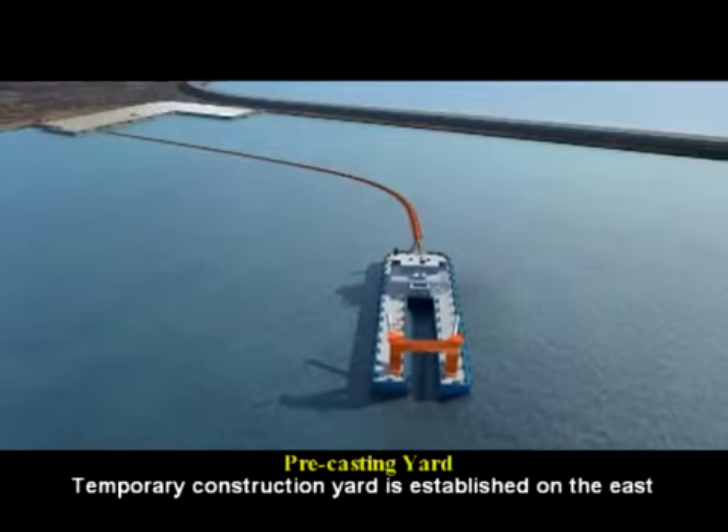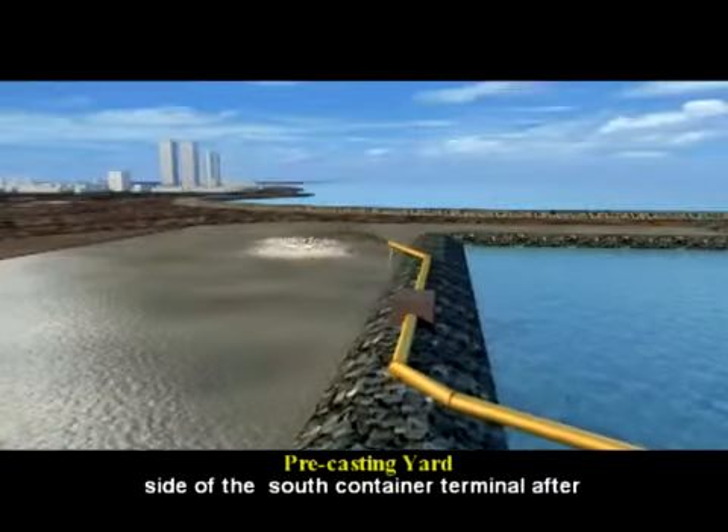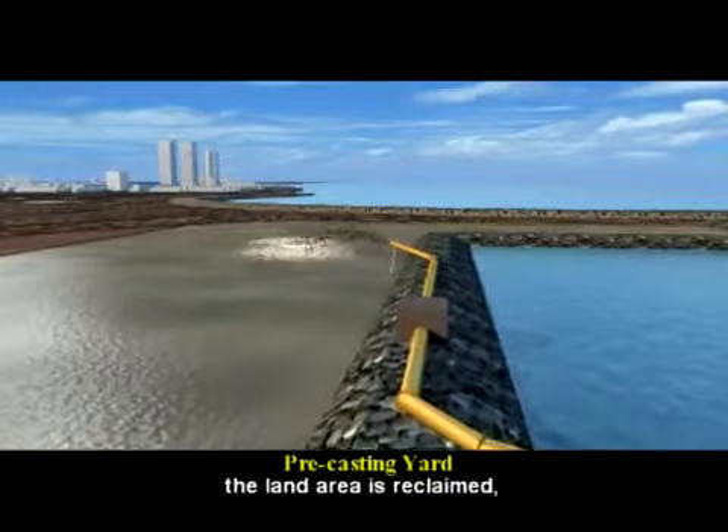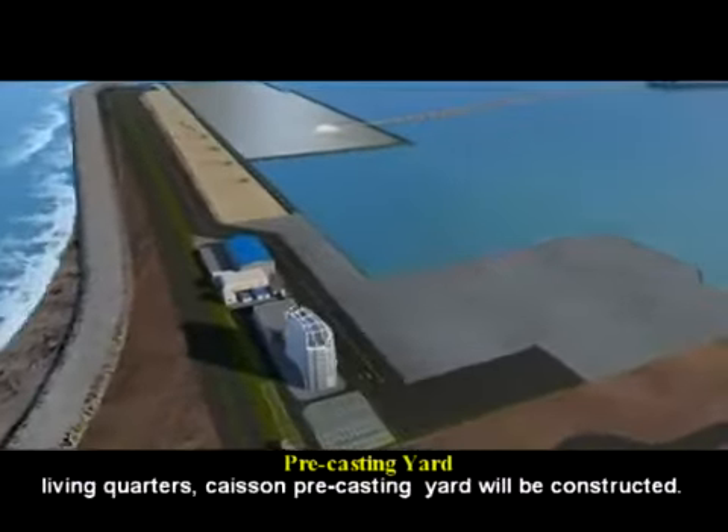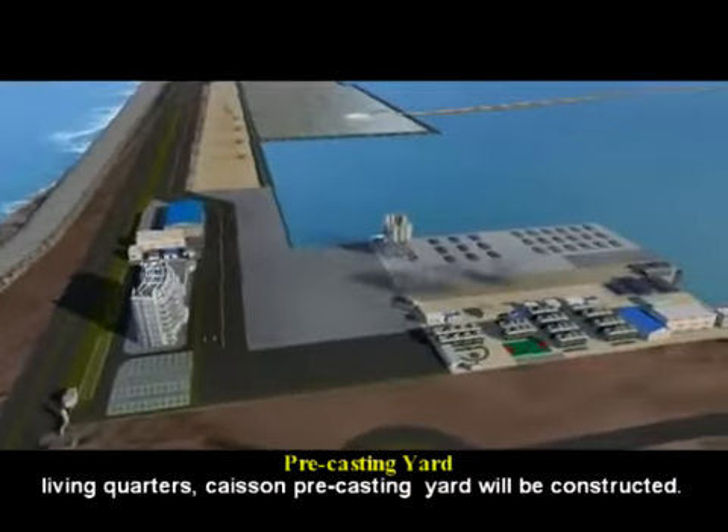A temporary construction yard is established on the east side of the South Container Terminal after the land area is reclaimed. The temporary site office, living quarters, and caisson pre-casting yard will then be constructed.